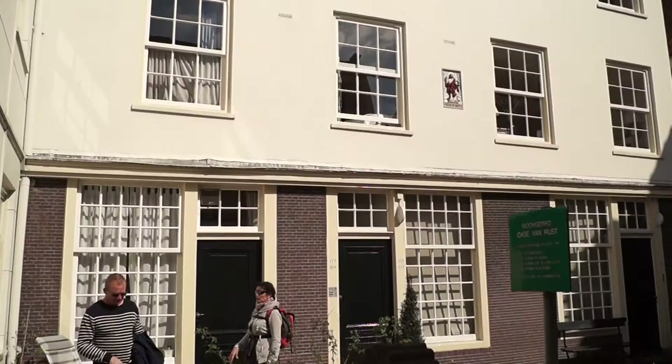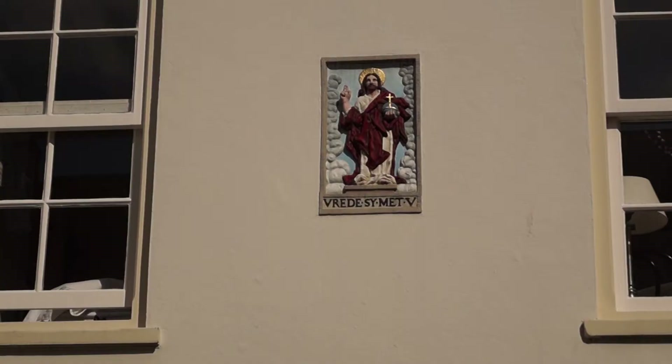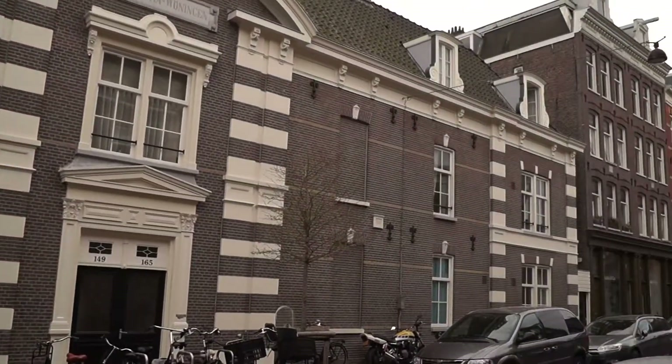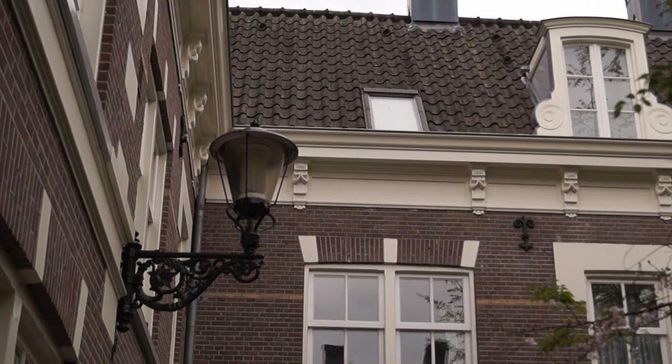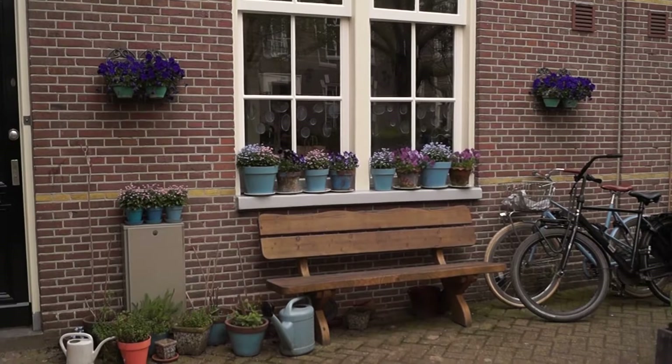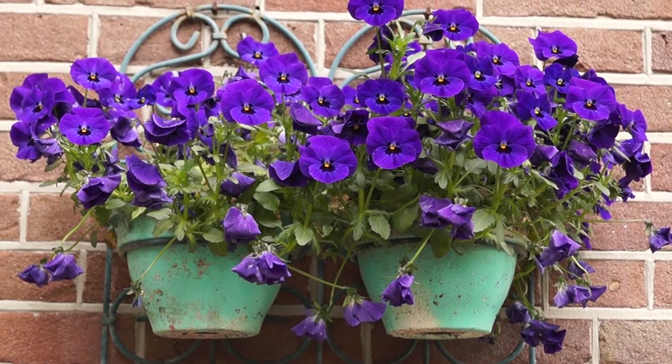Since the Middle Ages, groups of houses were built around a central courtyard for religious women to live together. Later, the wealthy class built hofjes as charity to house the poor and elderly. Today, many of these hofjes still exist, and some are still exclusively for women or senior citizens. There are roughly 30 left around the city, so let's explore the hidden hofjes of Amsterdam.